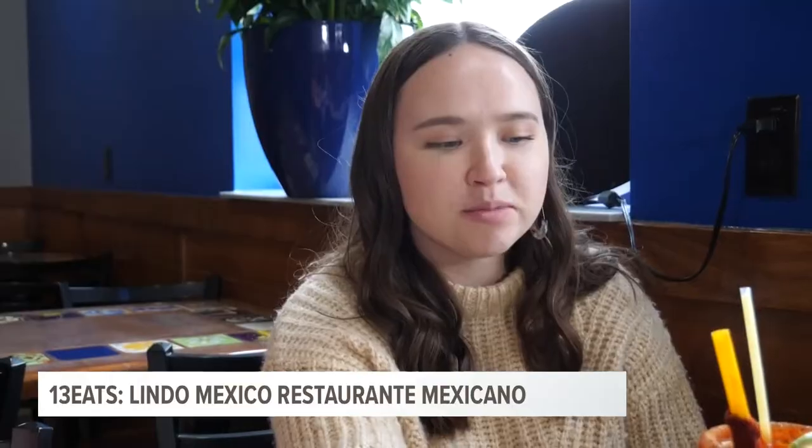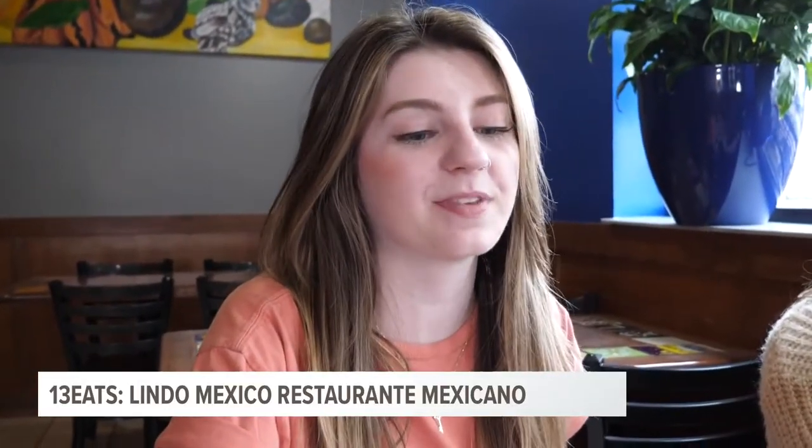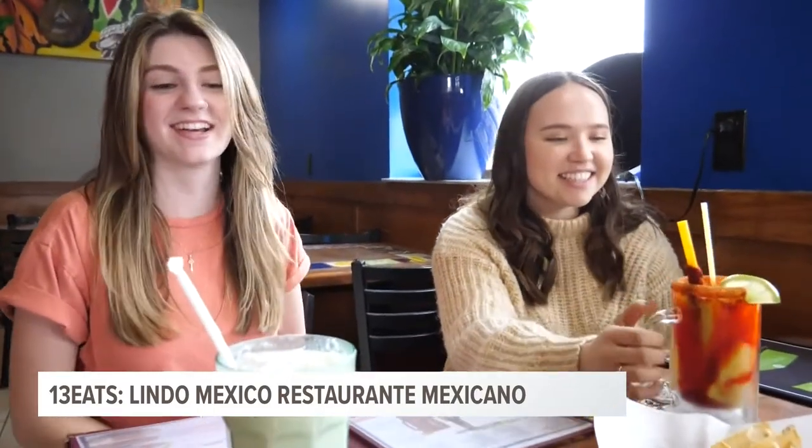Cheers! It's so refreshing. It's super fruity. This is super coconut-y. It really tastes like an island — like a little paradise here in Wyoming, Michigan. I love it.